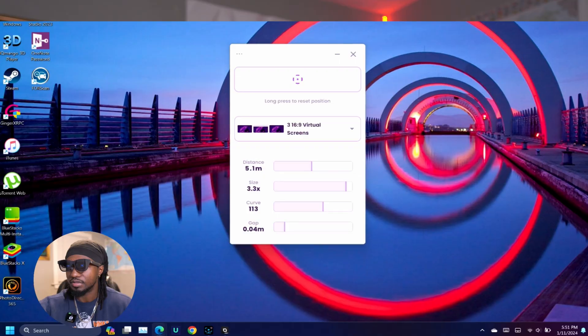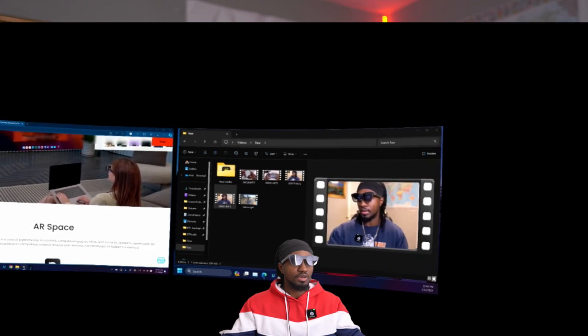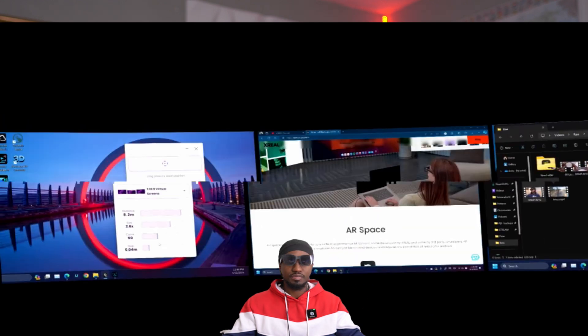AR Money is a software that someone developed that worked with XReal glasses. I started using it — it wasn't perfect but it was doable. What I liked about Nebula was the option for ultra-wide display and one, two, or three display configurations. When it worked it was great, but most of the time it wasn't stable. AR Money was the alternative.